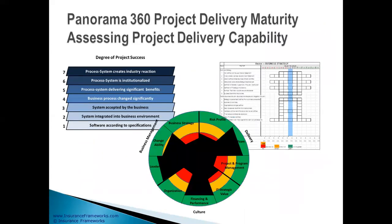Panorama 360 has a project delivery maturity capability model. It will help you assess the capabilities in your organizations at developing and delivering large projects like this one, and it will highlight the areas that will require attention to make it a successful project.